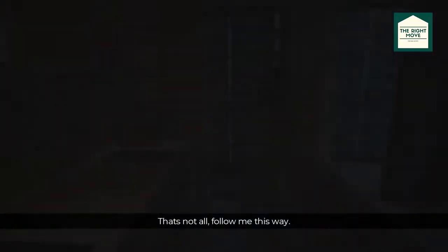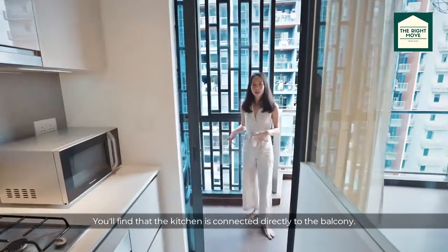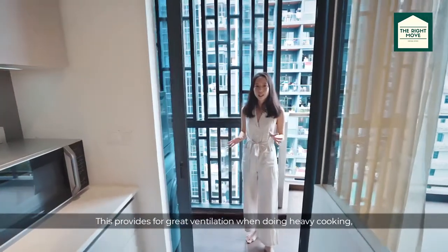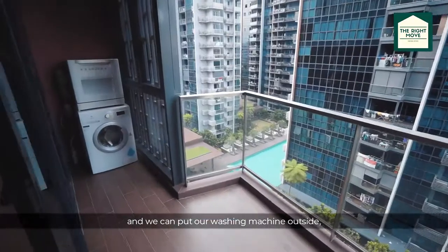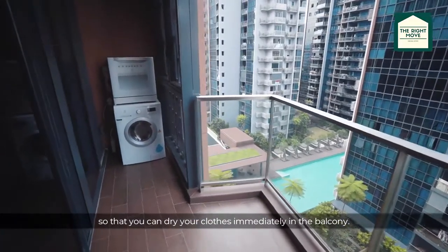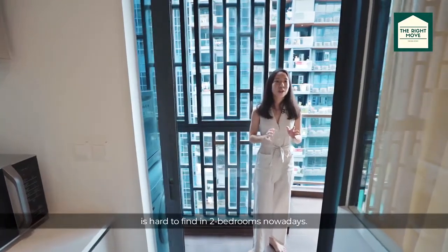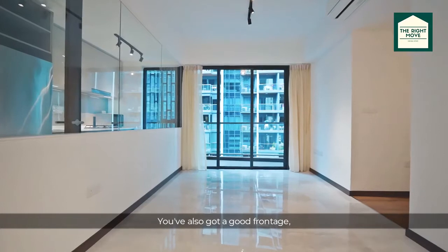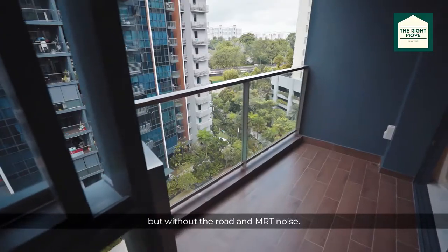That's not all — the kitchen is also connected directly to the balcony. This provides great ventilation when doing heavy cooking, and you can put your washing machine outside so that you can dry your clothes immediately in the balcony. This is something that's hard to find in two-bedroom units nowadays. You've also got a good frontage to enjoy both the pool and the lake, but without the road and MRT noise.